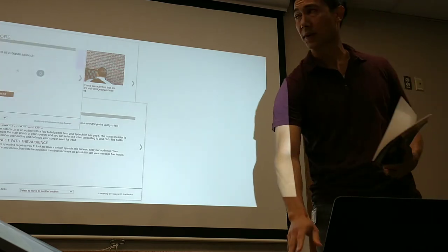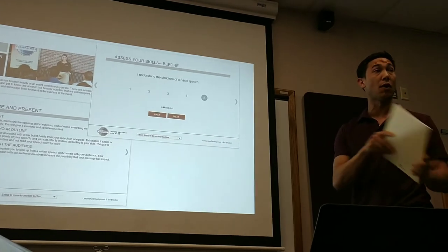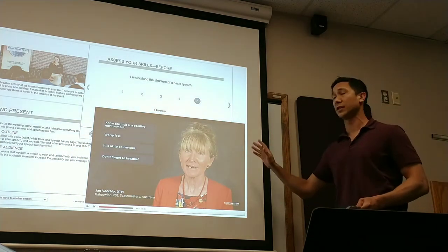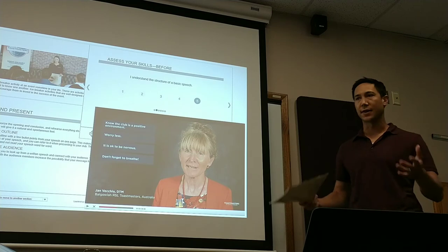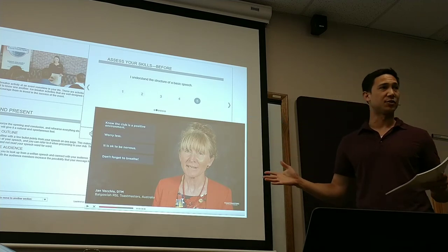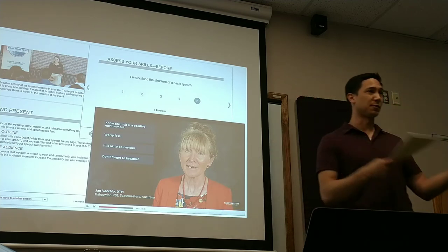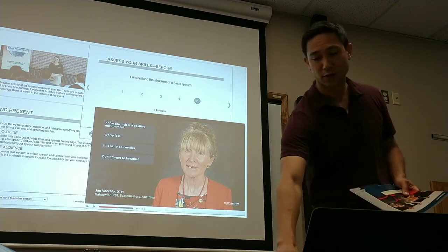But they've added some new things too. Like they now have these interactive skills assessments that you can take before and after you do the project. They've also added something I really like, which are these videos. They have interviews with experienced Toastmasters providing their tips and advice on whatever project you're working on. They also have demonstrations — they video fake meetings where they demonstrate the right way to do things, the wrong way to do things. So I think this is a really nice enhancement to the program.